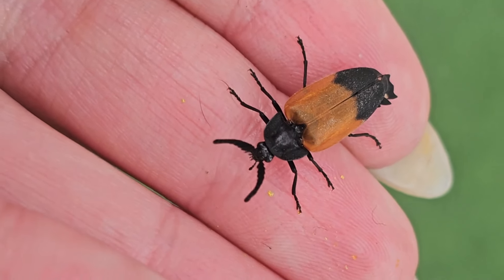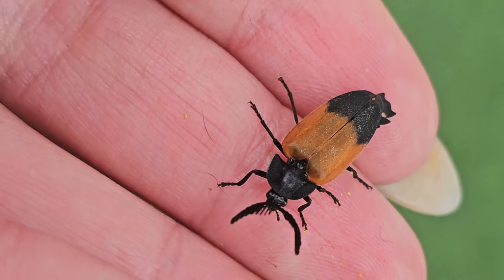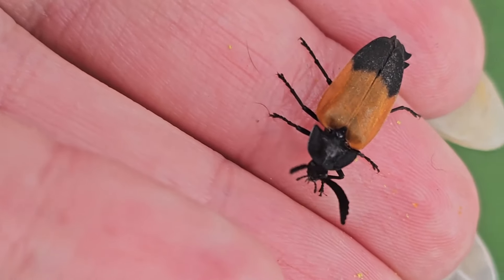He's so cute! Hello! Look at your little antennae! I love them so much!